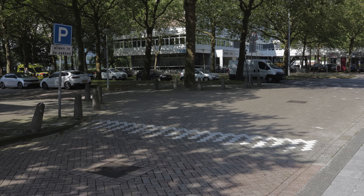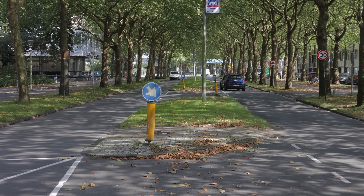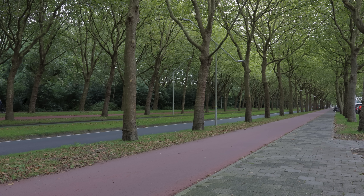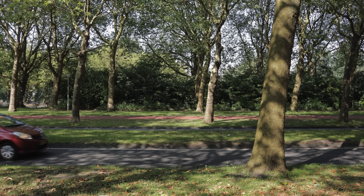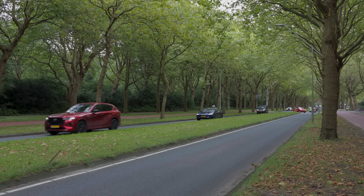Reducing the number of lanes will understandably draw criticism, particularly the concern that it will worsen traffic. However, the argument I hear most often against building streets like this is: what about emergency vehicles? If there are only two lanes of traffic and a grass median in the middle, emergency vehicles will get stuck during heavy traffic. No they won't.